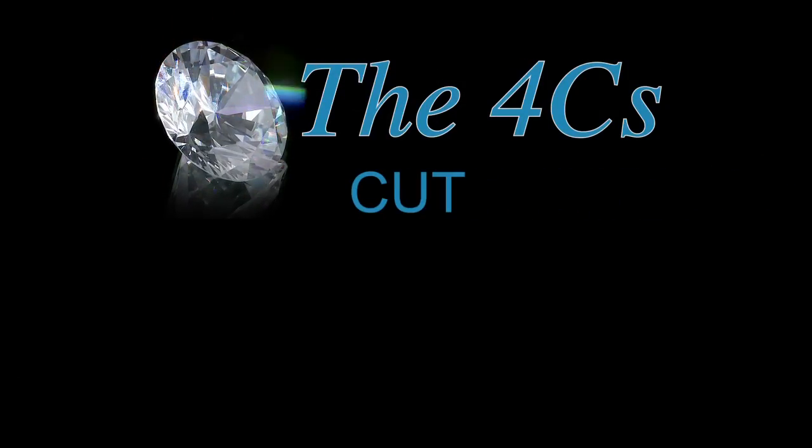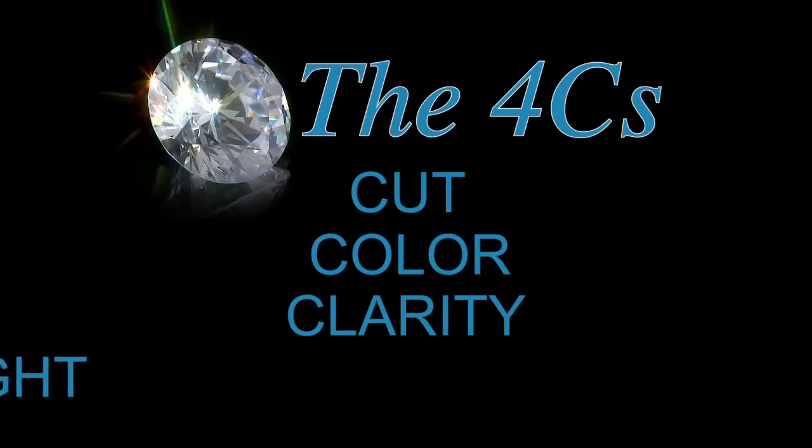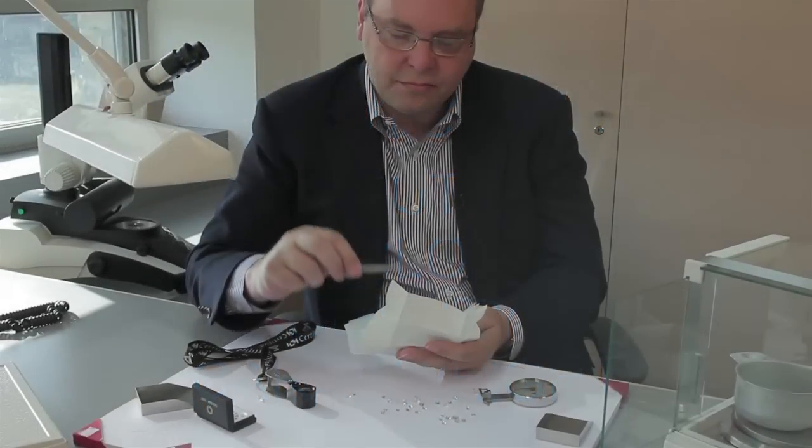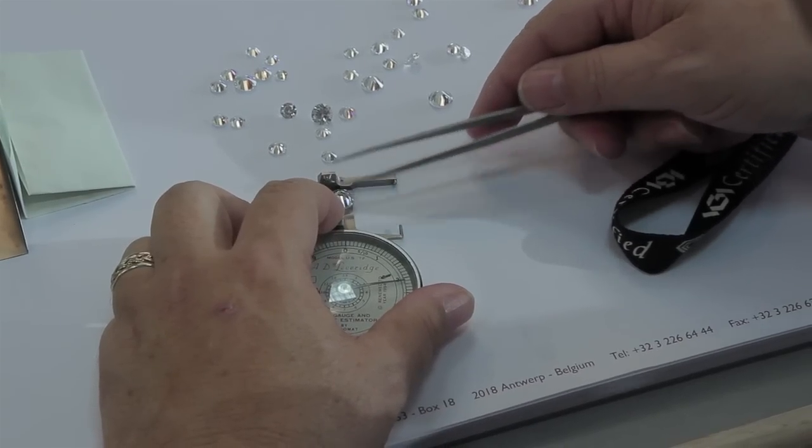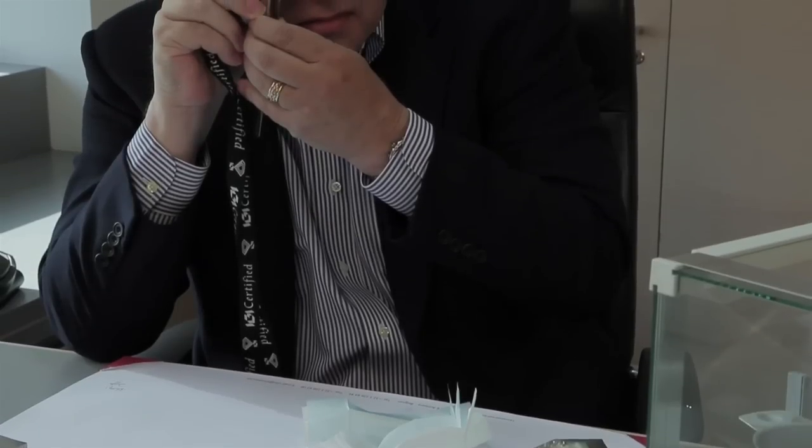Paul's Diamond Center takes the four C's of cut, color, clarity, and carat weight very seriously. Through experience and continued education, we put our diamond knowledge to work for you, our customer. This helps us to pick the whitest, brightest, and most beautiful diamonds from each parcel.